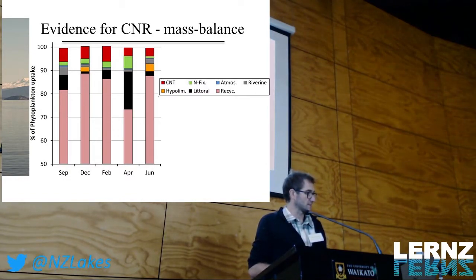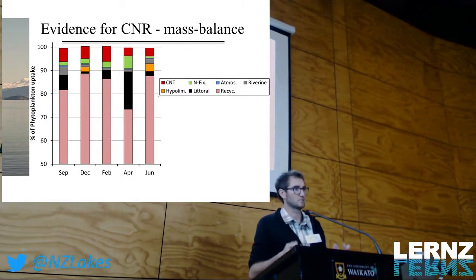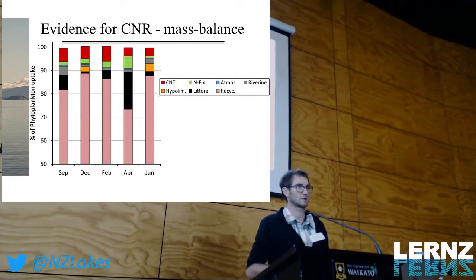If we think about Lake Taupo where we're actively managing nutrients by focusing on catchment nutrient inputs, at any given moment the direct catchment input — the grey part of the figure — is only a tiny portion of what's actually affecting the phytoplankton response in the lake. This gives an indication of why it might take a long time to see management responses, and also shows just how worthwhile it is to consider the biological processes associated with food web dynamics.